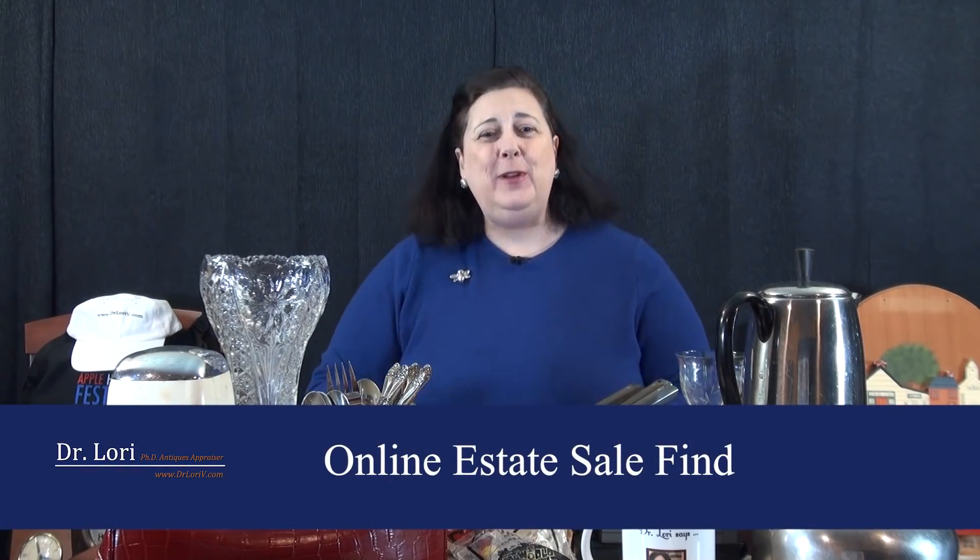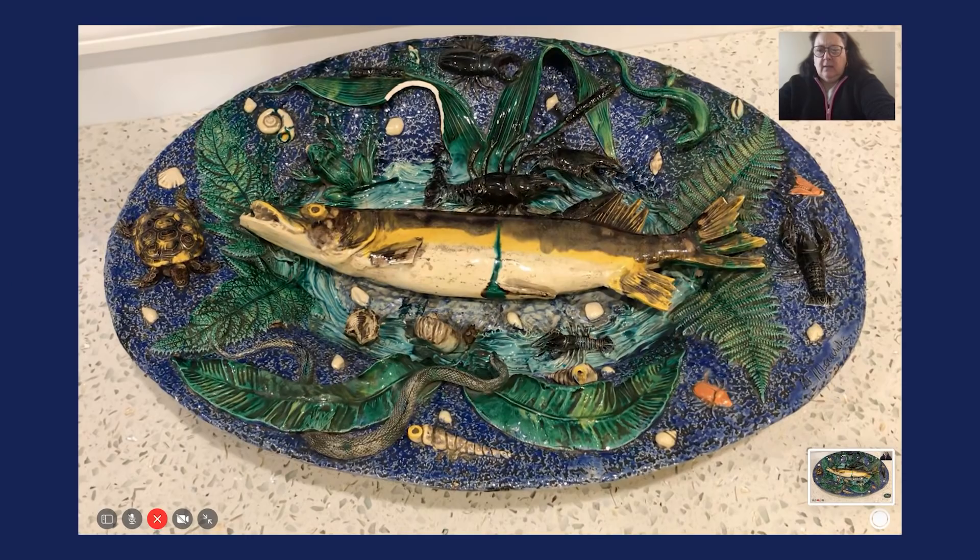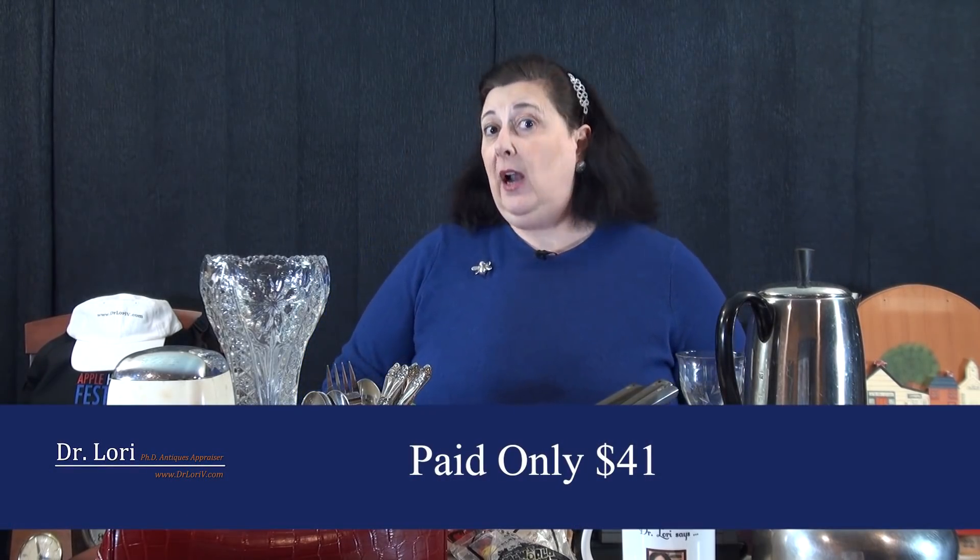My next real bargain comes from an estate sale on a video call. This person called me up and said, Dr. Lori, I went to an estate sale and I saw this piece online. Understand and try to learn how to identify good pieces when they're in a photograph online. Make sure that if you're looking at sites that have estate sales online, you know how to look for what's great. So this particular example is in an online auction. She buys it for $41, and then she has to go pick it up. Once she drives over and sees the actual home, she thinks, oh, I should have checked that estate sale online more — it's a beautiful home with beautiful pieces in it.